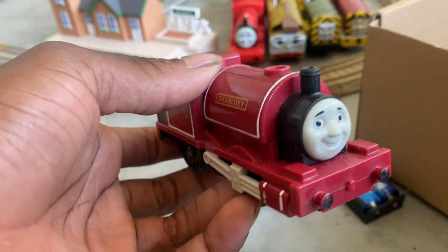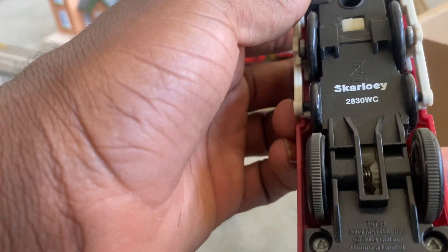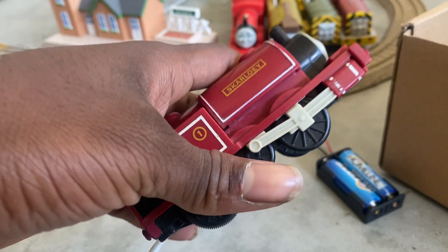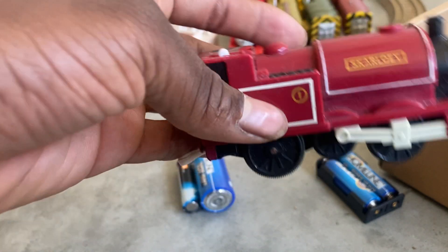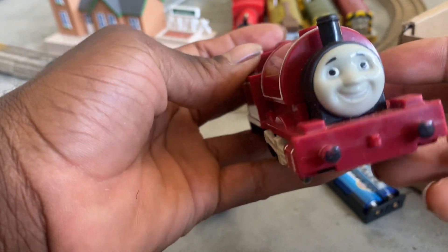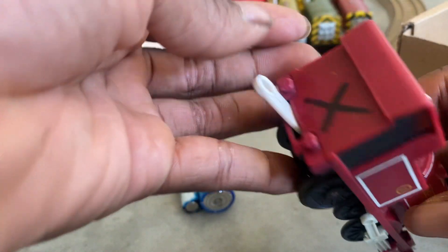Next one we got is a TrackMaster Skarloey from Mattel 2009. The face doesn't look bad — it still has an X on it in the back.